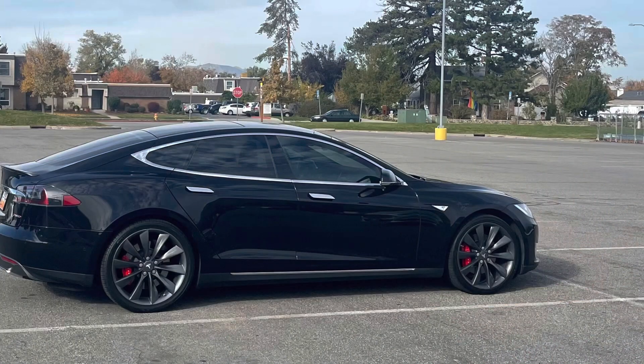Hey guys, welcome back to the channel. I have something interesting I want to talk about today. I'm in my Tesla Model S — this is a 2015 Tesla Model S, it's the P85D.